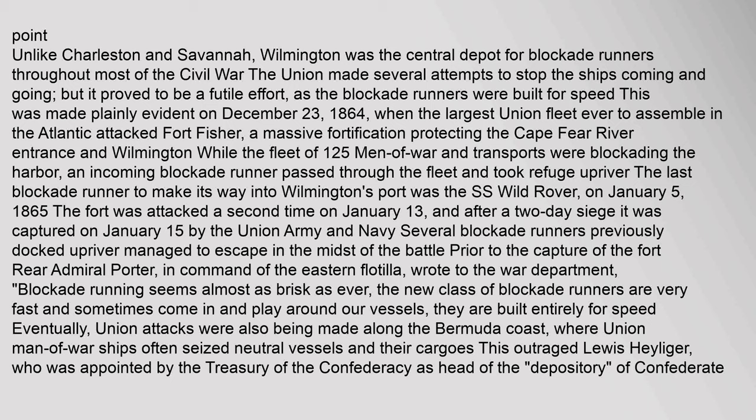Unlike Charleston and Savannah, Wilmington was the central depot for blockade runners throughout most of the Civil War. The Union made several attempts to stop ships coming and going, but it proved futile, as the blockade runners were built for speed. This was made plainly evident on December 23, 1864, when the largest Union fleet ever to assemble in the Atlantic attacked Fort Fisher — a massive fortification protecting the Cape Fear River entrance in Wilmington. While the fleet of 125 men-of-war and transports were blockading the harbor, an incoming blockade runner passed through the fleet and took refuge upriver. The last blockade runner to make its way into Wilmington's port was the SS Wild Rover, on January 5, 1865.